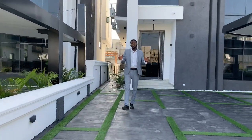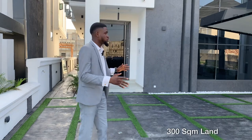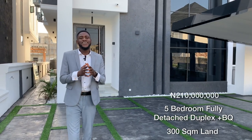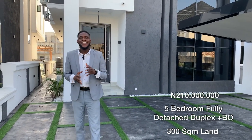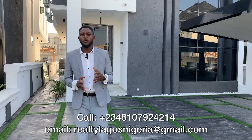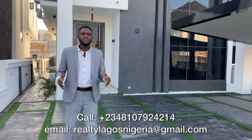I can assure you this fully detached duplex will blow your mind. It's one of the best estates in the Lekki corridor. It's in Megamond Estate and it sits on a 300 square meter land plot. It's a five bedroom fully detached duplex going for 210 million naira, and it's one of our listings here at Realty Lagos. Our details are on the screen — you can call or email us for more details and for inspection. We can show you, close the deal, and you'll have this great property.